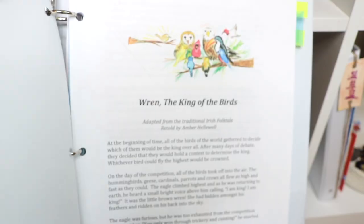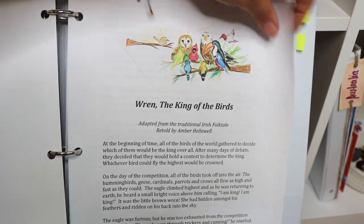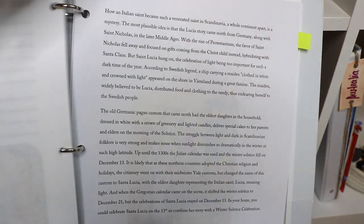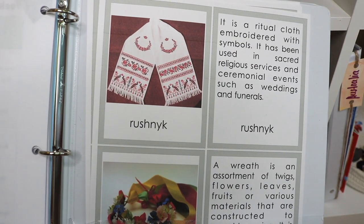I have these printables of paper dolls from around the world in all of our binders — these are from Education.com. And more resources from HearthMagic: this is an Irish folktale and a mini Scandinavian Christmas unit also from HearthMagic that we loved and enjoyed so much last Christmas.